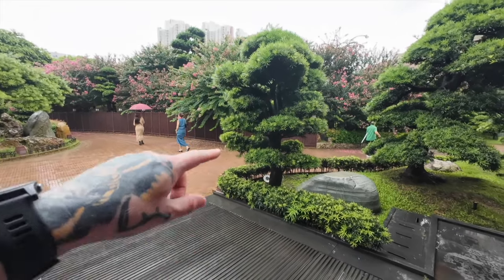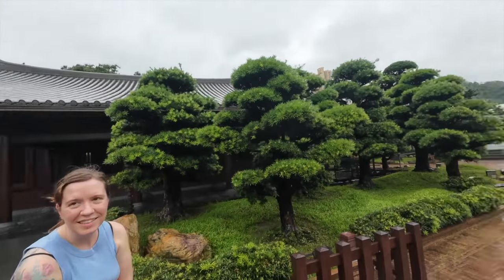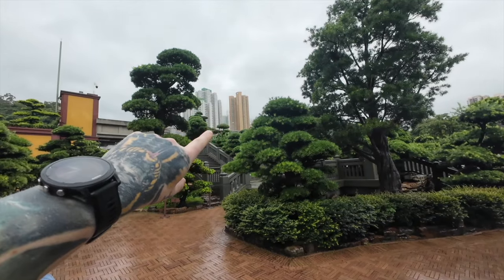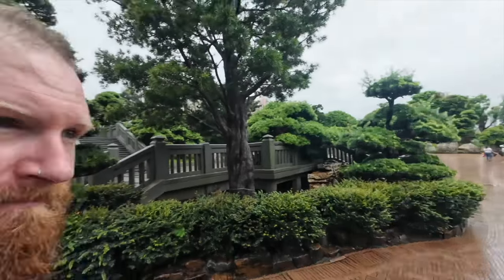They have these trees here and they're almost like bonsai trees but big. I don't know if that's correct but that's what they look like to us. There's a Lotus Terrace this way apparently. This is literally right in the middle of the city — you can see all the skyscrapers around here. I think they have something similar in Bangkok as well, called the Green Lung or something.